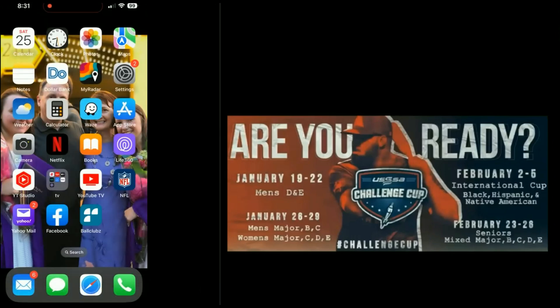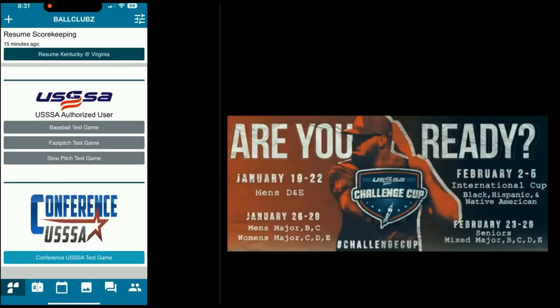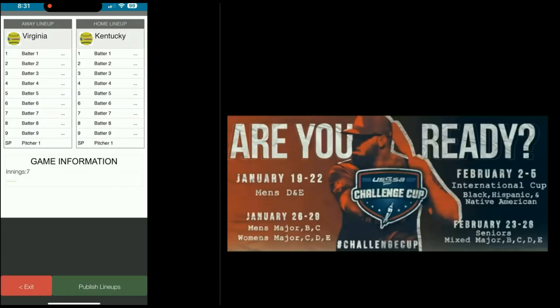Alright, we're going to screen record the Ball Clubs app. I'm going to go into the Ball Clubs app and select the Conference USSSA test game at the bottom. This test game was set up for the Challenge Cup game between Virginia and Kentucky.